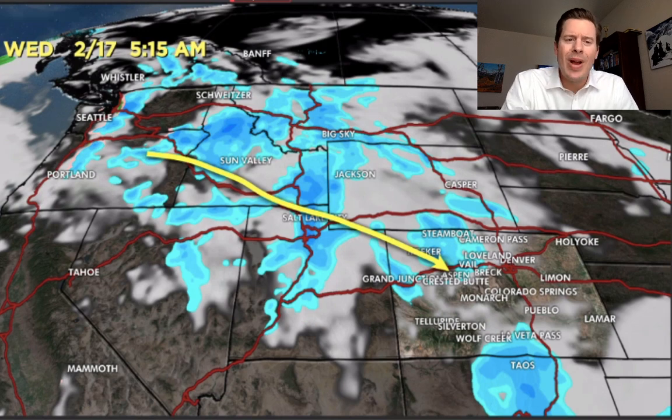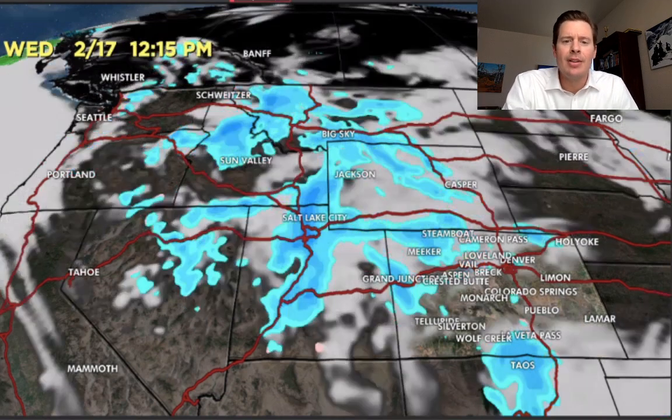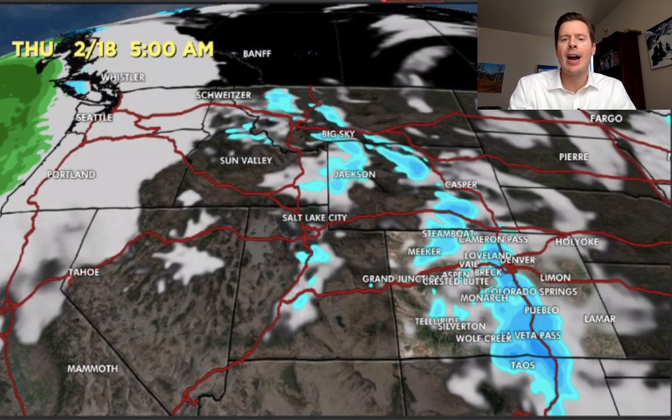As we move from Wednesday into Thursday, things start to settle down a little bit. The flow starts to dry up on the back side, and there's a little bit of leftover snow into parts of Colorado.